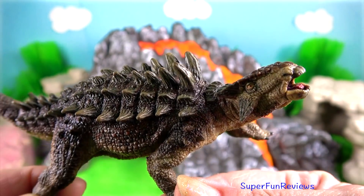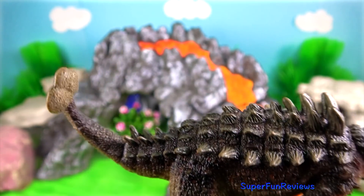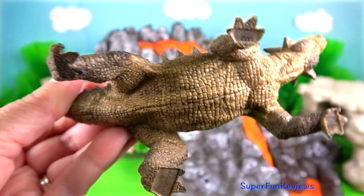This is the Papo Ankylosaurus. I think it more resembles the Opiephalus or possibly even Scolosaurus.